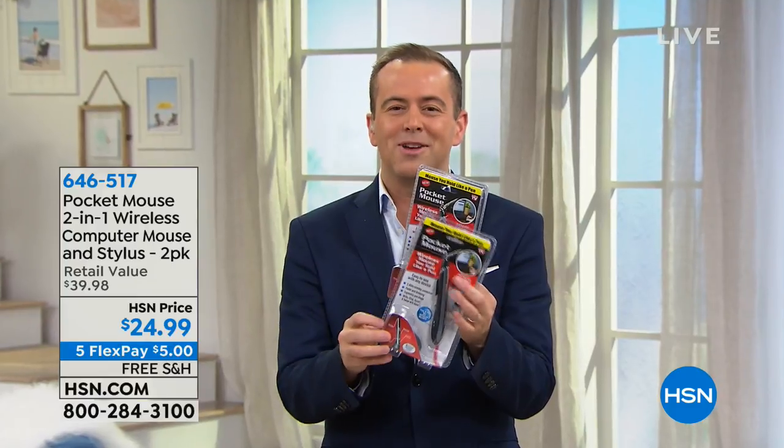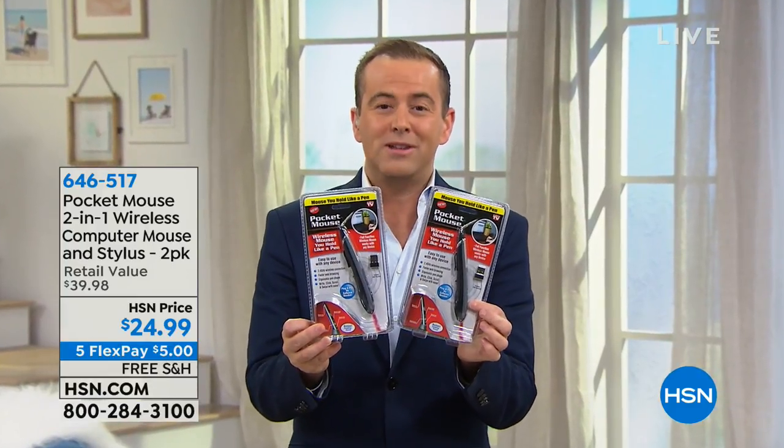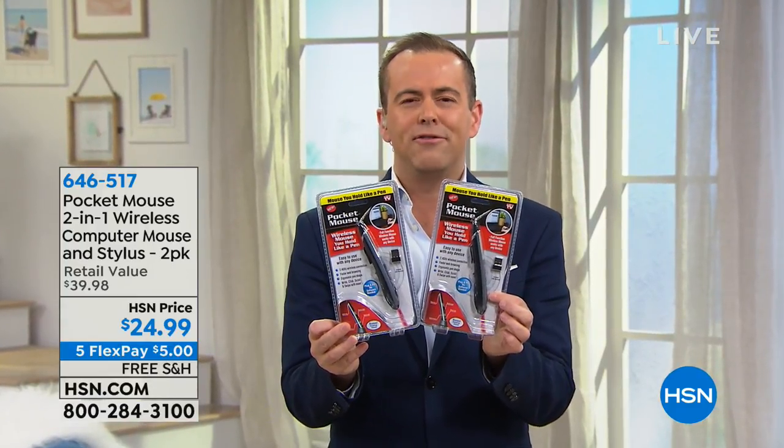Computers, right? It's not so good. It's not particularly intuitive, it's a little bit cumbersome. The folks at Pocket Mouse have created a way to use a mouse in the form of a pen.